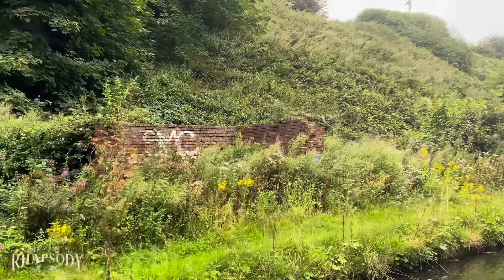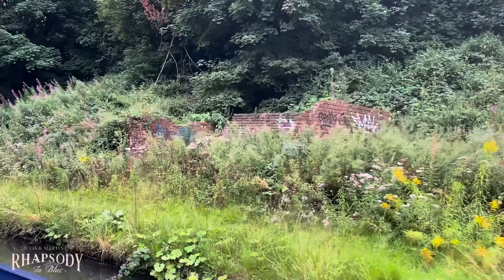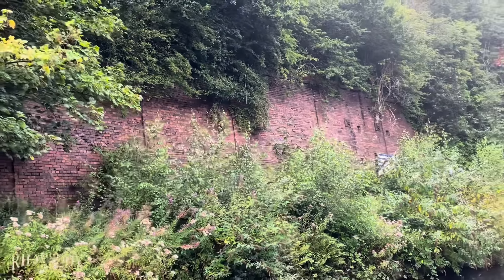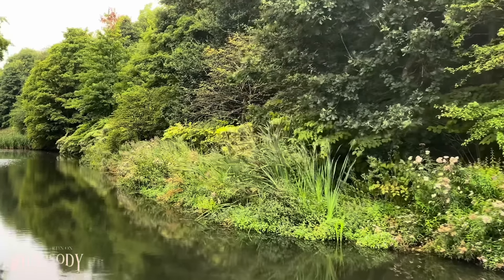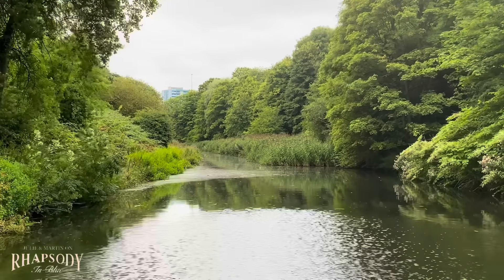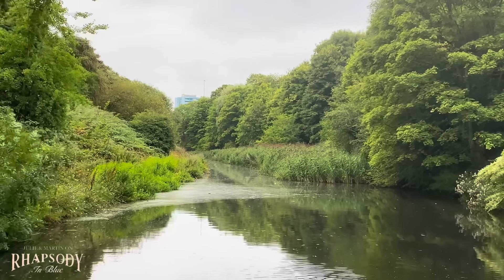You can see all these signs of days gone by. No idea what that is — again, if anybody knows what these old brick remains are, please let us know in the comments. This almost looks river-like. We're going to be coming up to a rather large motorway — it's the M5, which is very busy — and we're going to be zigzagging or following it for a little way.